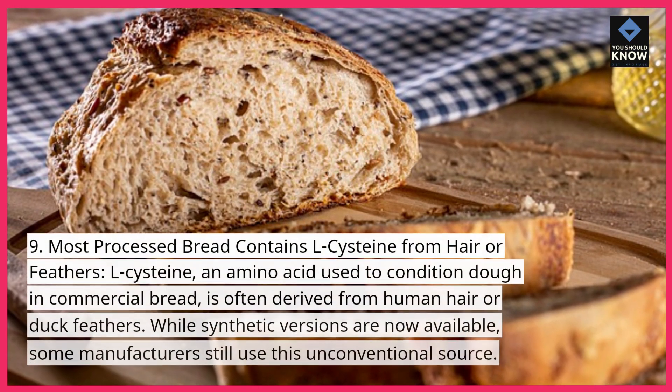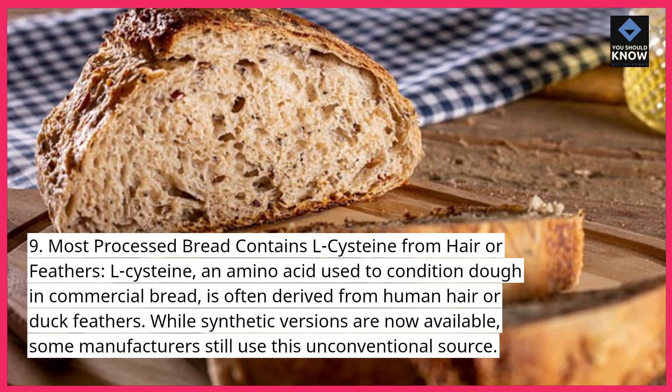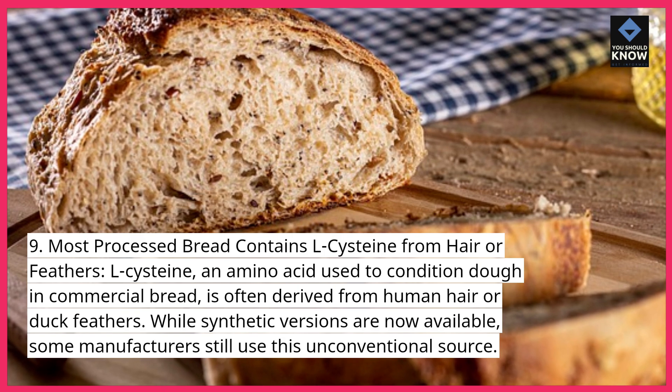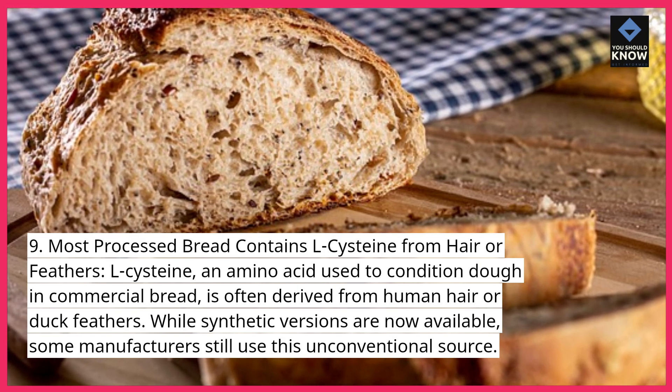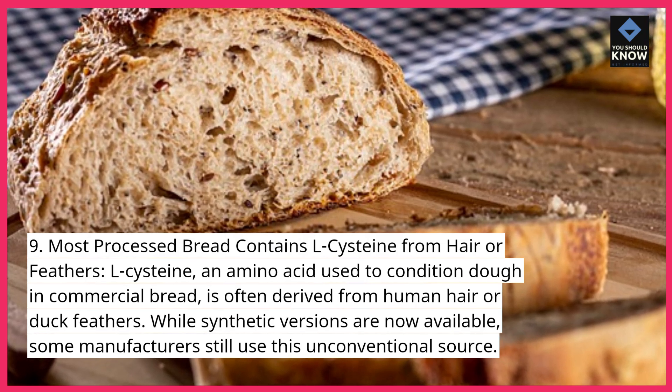9. Most processed bread contains L-cysteine from hair or feathers. L-cysteine, an amino acid used to condition dough in commercial bread, is often derived from human hair or duck feathers. While synthetic versions are now available, some manufacturers still use this unconventional source.